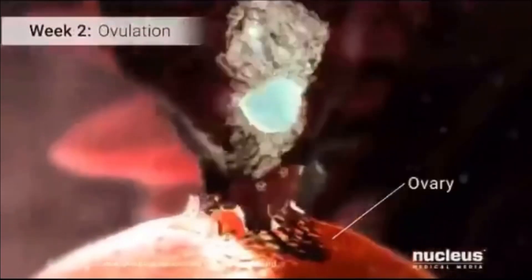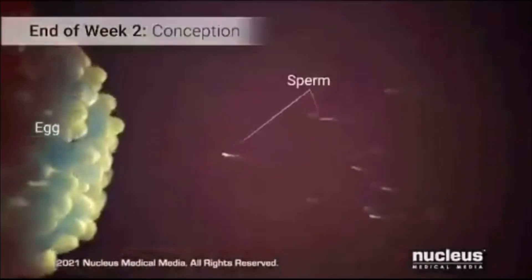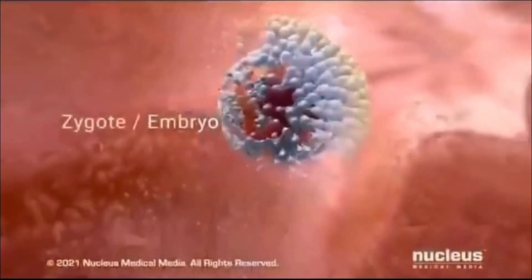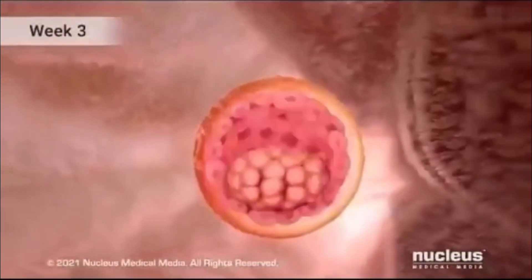Let's dive into the incredible journey of how a baby grows from the earlier stages. At conception, a zygote is formed, holding the complete genetic blueprint from both parents. Half of the DNA comes from the mother's egg and the other half from the father's sperm.